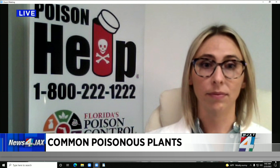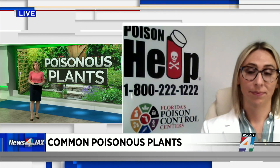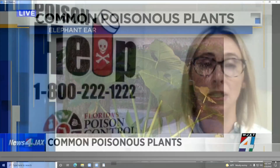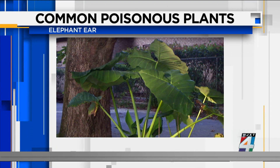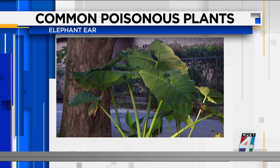What about elephant ears? These are very common in Northeast Florida, particularly out at the beach. I have them right across the street in my neighbor's yard. Elephant ear is mostly an irritant — when chewed on, it can be very irritating to your tongue, your mouth, and your throat. If something like that happens — you see your pet chewing on one or a small child has ingested some — what can you do? Should you call poison control right away or just call the pediatrician?